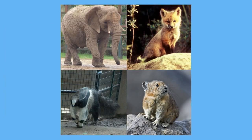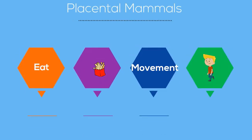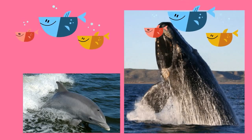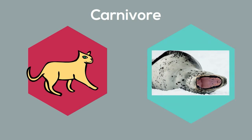Placental mammals are classified into groups on the basis of characteristics such as how they eat and how their bodies are adapted for moving. For example, whales, dolphins, and porpoises all form a group of mammals that have adaptations for swimming. The mammals in the carnivore group, which include cats, otters, and seals, are all predators that have enlarged canine teeth.